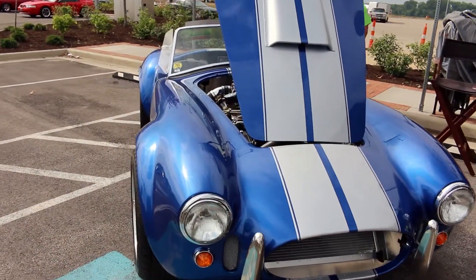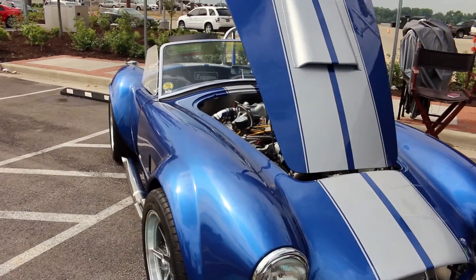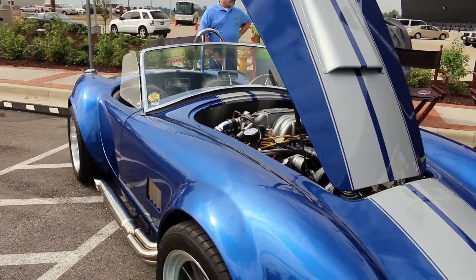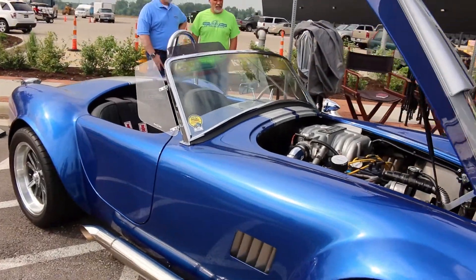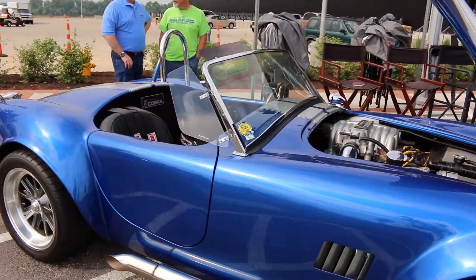This is a 65 Cobra kit car made by Factory 5, it's a Mark IV. This was built by the Owensboro Community and Technical College, the Collision Repair Program, and a collaboration between the Collision Repair Program and the Automotive Program.